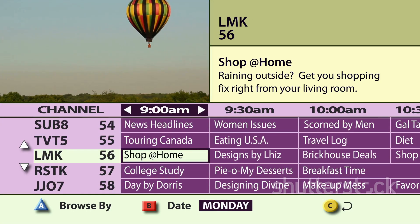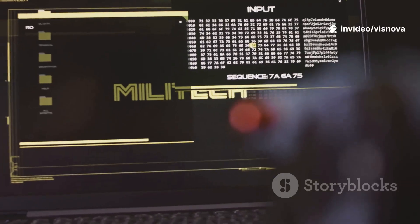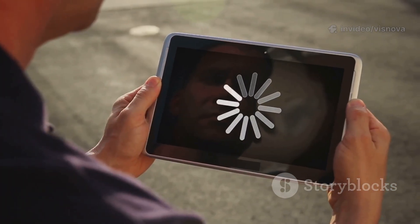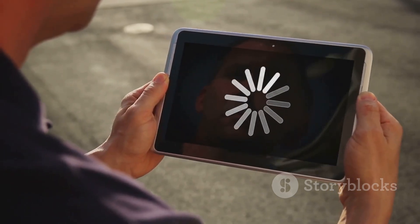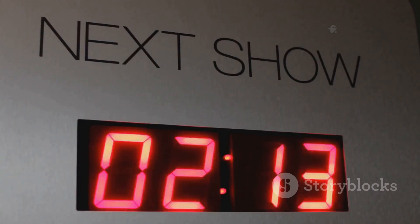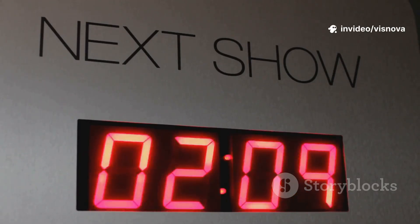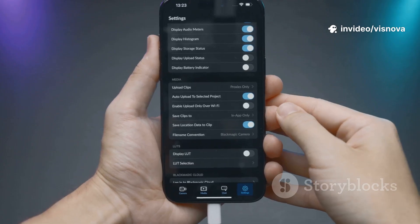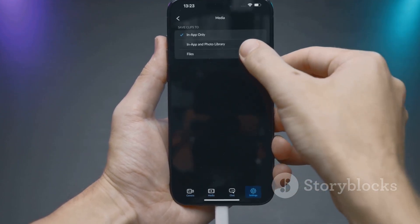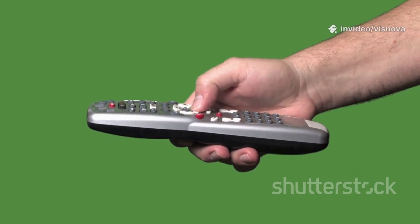Now set up your EPG — Electronic Program Guide — which acts as your TV's schedule, showing you what's on and when. Your provider should have sent an EPG link; simply add it in your app's settings to unlock the full schedule. Paste the EPG URL and your app will automatically download the latest TV schedule, keeping you up to date. This lets you see what's on now and next, just like traditional TV, so you never miss your favorite shows or live events.